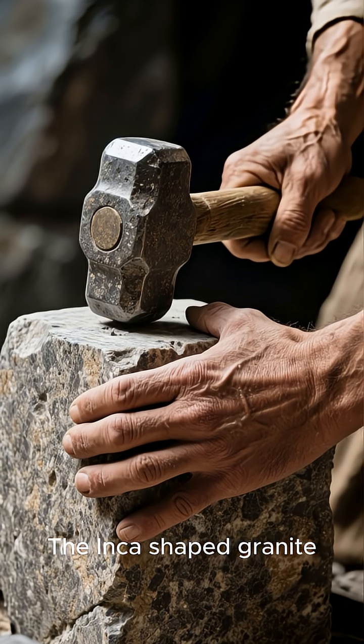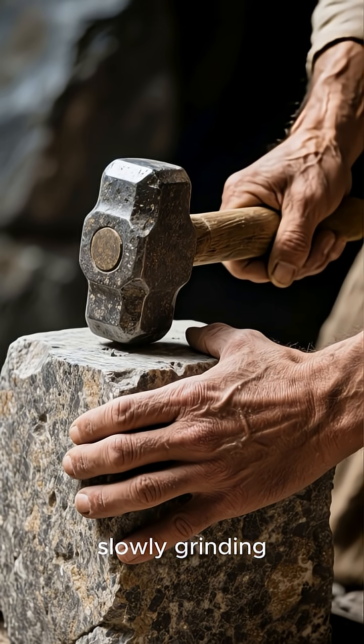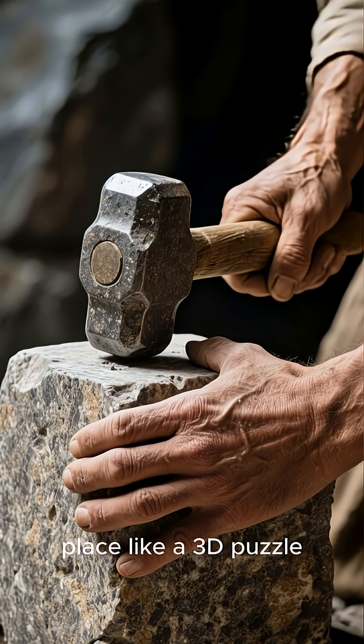The Inca shaped granite using only stone hammers, slowly grinding each block until it locked into place like a 3D puzzle.